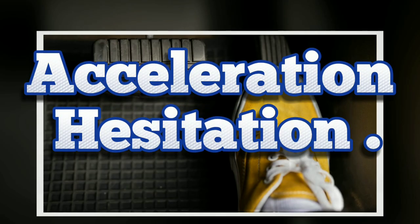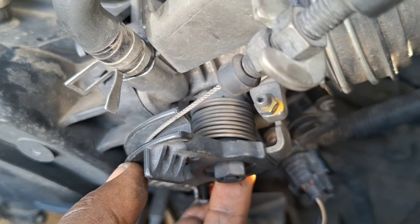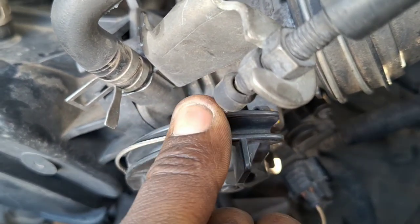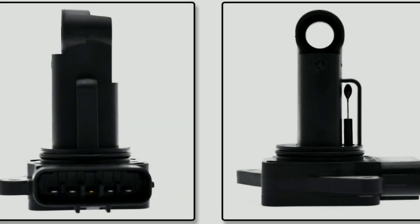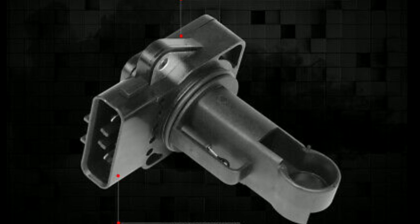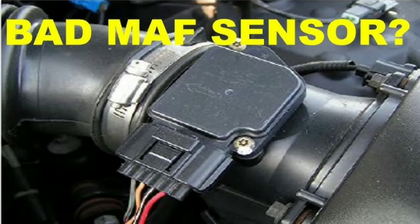Number 3: Acceleration Hesitation. If you step on the gas pedal to accelerate your vehicle and experience hesitation as you try to go faster, you might have a bad mass airflow sensor. This can definitely be confirmed if the hesitation is followed by jerkiness — the car will start to jerk a lot as you try to go faster. These are all signs that your engine is not receiving the correct amount of air and fuel. Although other issues can cause this to happen, check the mass airflow sensor to see if it is still functional.